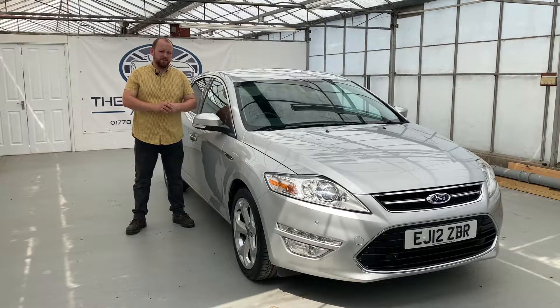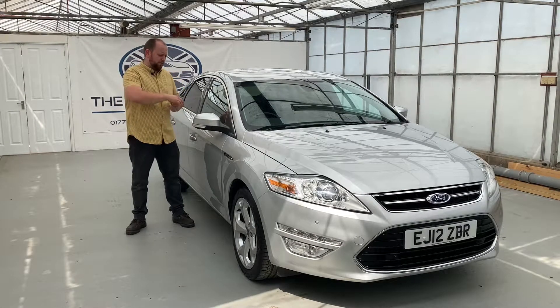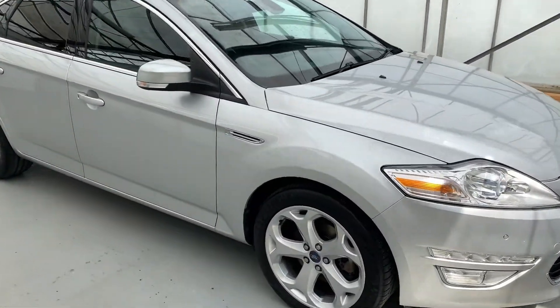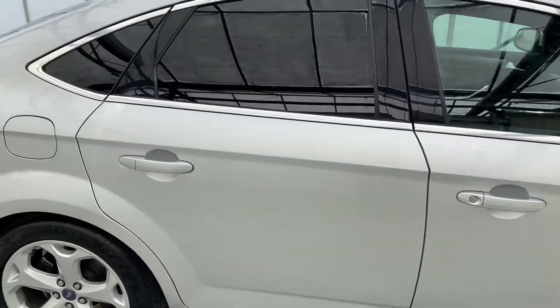Hello, my name is Mike from The Automotive Approach. Today we're going to be taking you on a video tour of our Ford Mondeo. This is our 2012 Ford Mondeo Titanium X — it's got a really, really nice high spec.